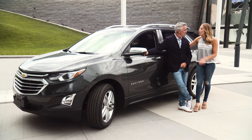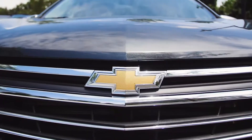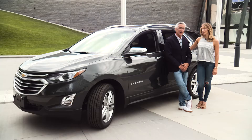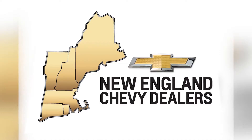The 2018 Chevy Equinox has it all. It has style, it has technology, performance and safety. It does have it all. Plus, it has a lot of interior space. Climb in, take the wheel and let the Chevy Equinox carry.